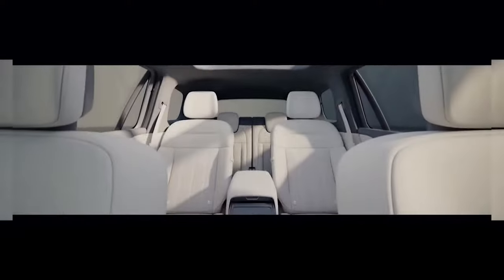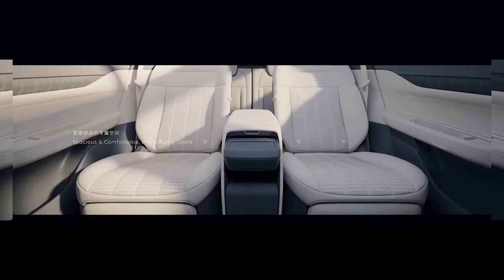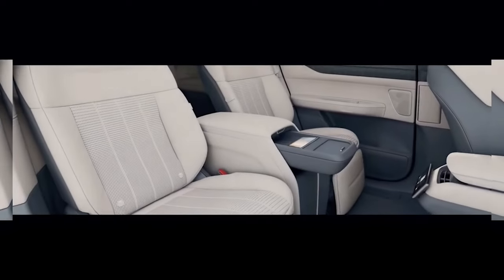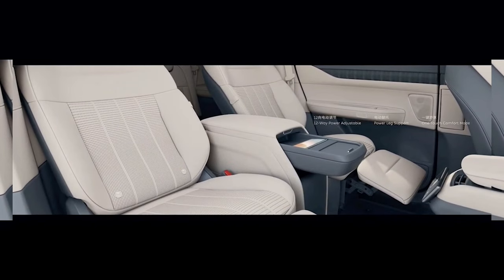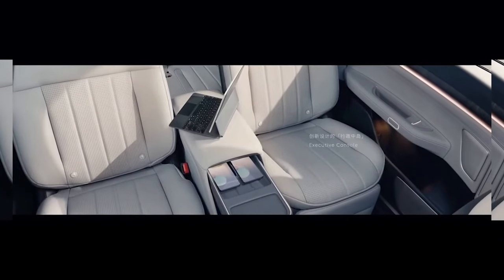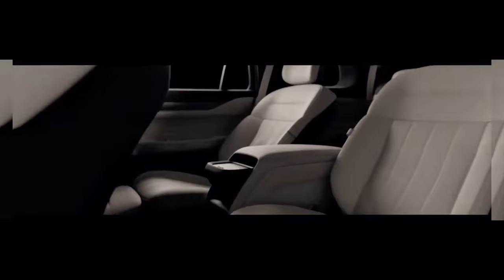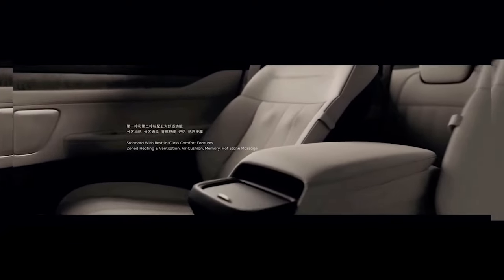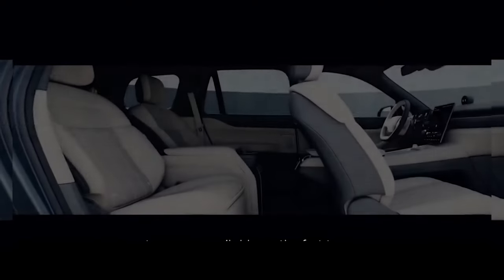NIO already has U.S. headquarters in San Jose, California, and recently signed a 10-year lease there. The second-generation electric drive platform gives the S8 the ability to accelerate from 0 to 100 km/h in 4.1 seconds, while producing a maximum power output of 480 kW and 850 Nm of torque — a marked improvement compared to the NIO 1.0-based S8.